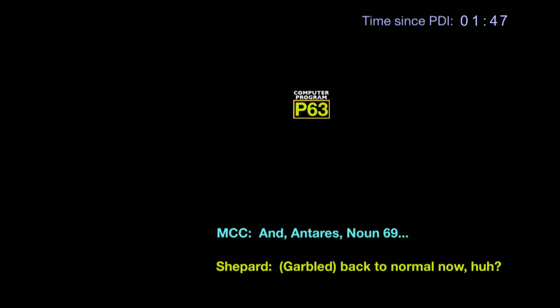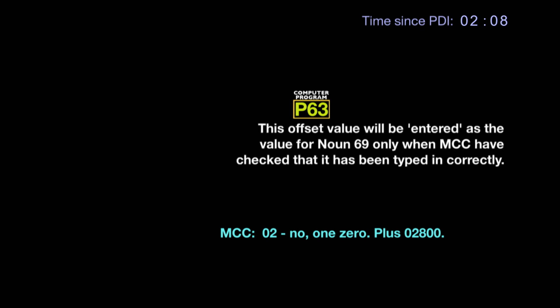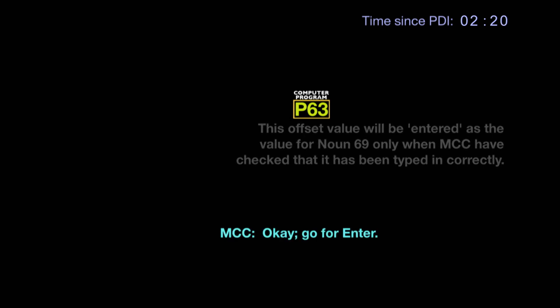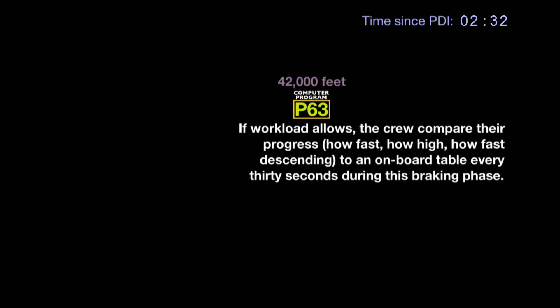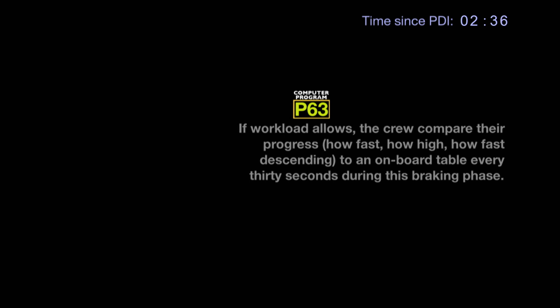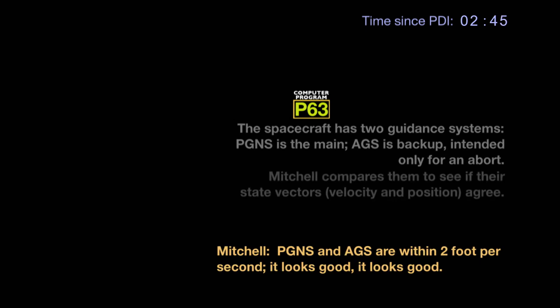Okay, and carries now 69, is plus 0, 2, 8, 0, 0. Plus zero, two, one, zero. Houston, how does that look? There you go. Okay, it's in. Give me a two-minute thirty-second mark, Al. Okay, fine. Mark. Two-thirty. Okay, we're a little fast, about ten feet per second. A little slow on H-dot. A little low. H-nag. Harbor's in two foot per second. It looks good.